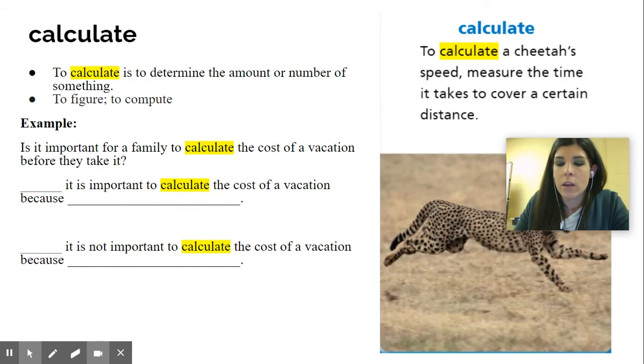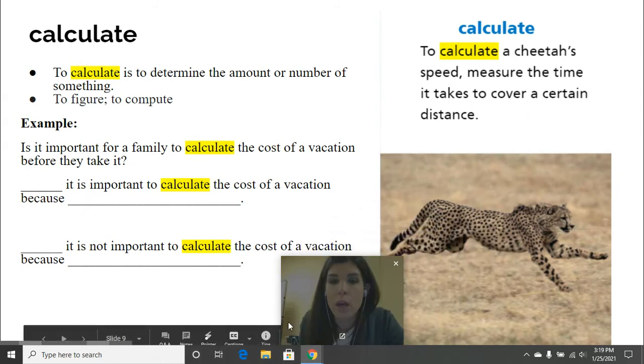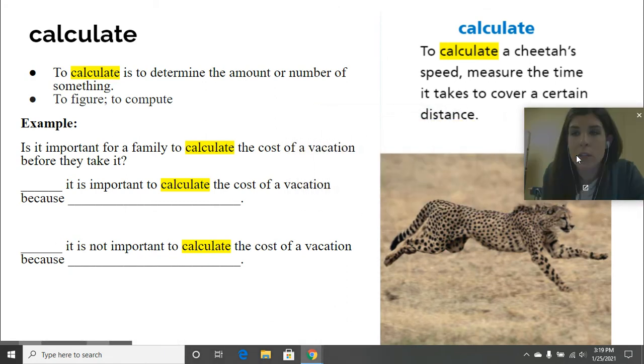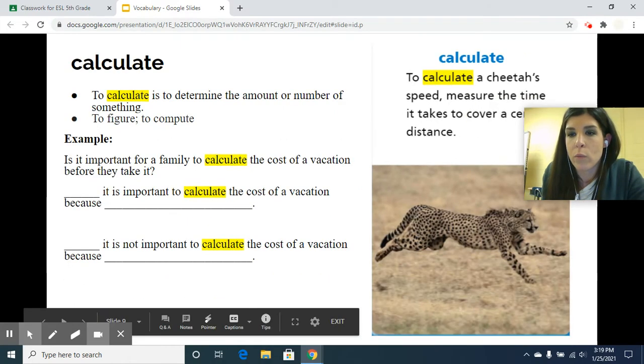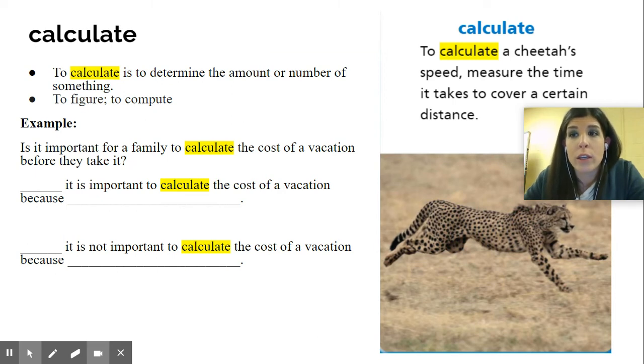Now this next one is calculate. You might have heard calculate used in math — this is one of those words that is used in different ways, so it has multiple meanings. To calculate a cheetah's speed — how fast or slow they go — you measure the time it takes to cover a certain distance. A cheetah does go very fast, so to calculate the speed you have to measure the time it takes over a certain distance. To calculate is to determine the amount or number of something — to figure, to compute.